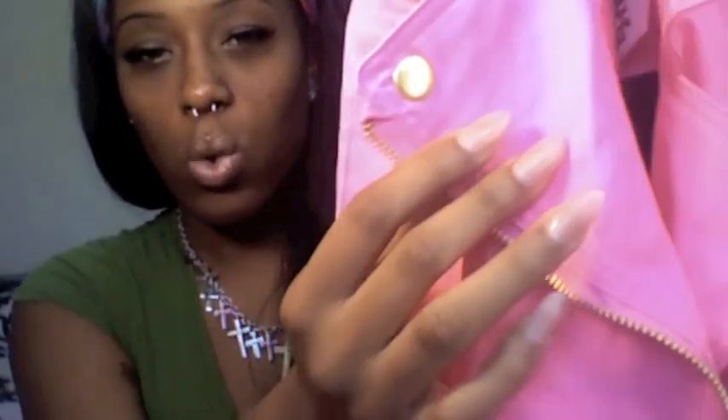The first place I'm going to show you things I got from is TJ Maxx. I got this really cute neon jacket and it stops about midway and it has gold little details on it. It's really really cute — I love it. Neon is in so that's what it looks like, and this was $19.99 for this jacket.